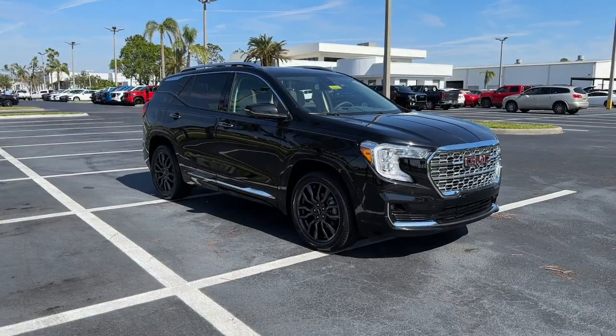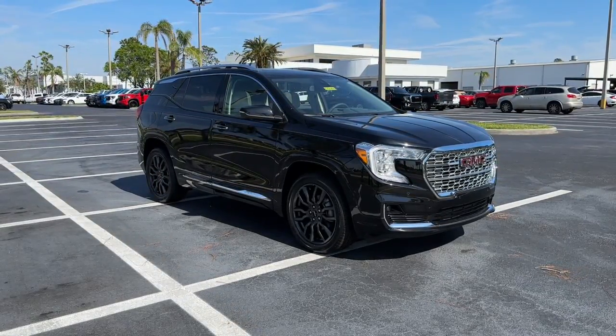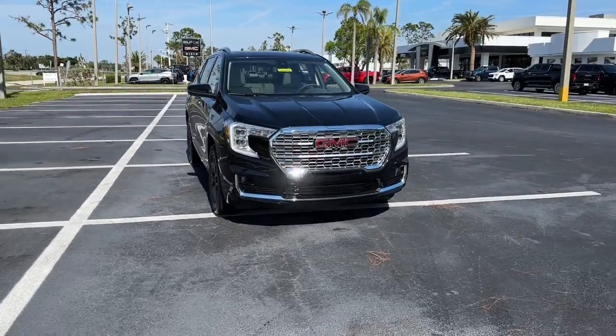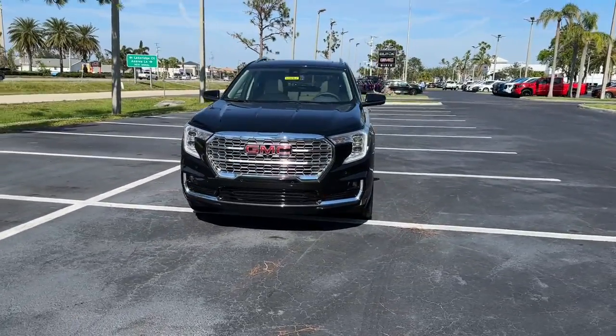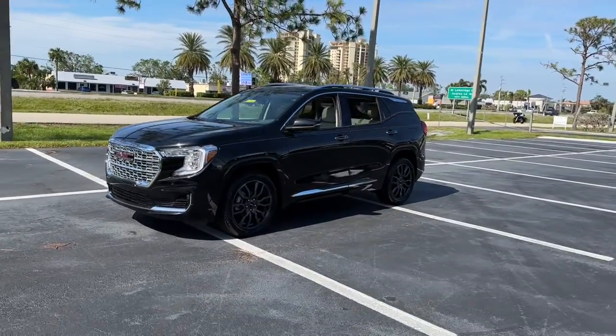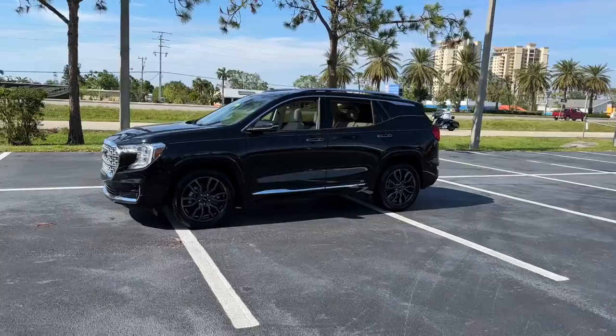Introducing the 2022 GMC Terrain. This spacious Terrain offers a smooth, comfortable ride, plenty of options for cargo, user-friendly infotainment, advanced safety tech, and bold good looks. The following are some of this vehicle's highlighted options.